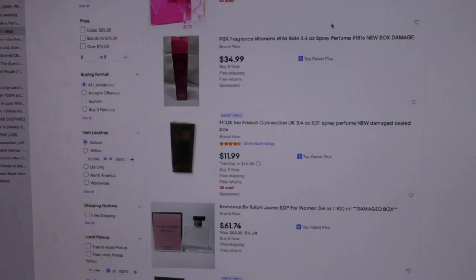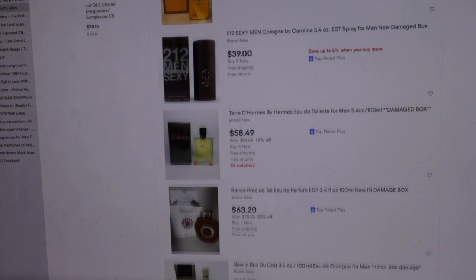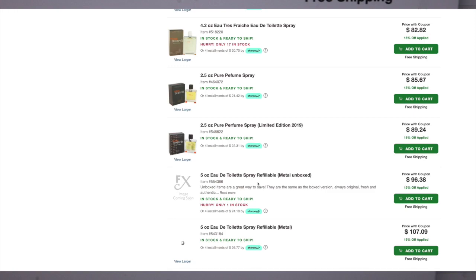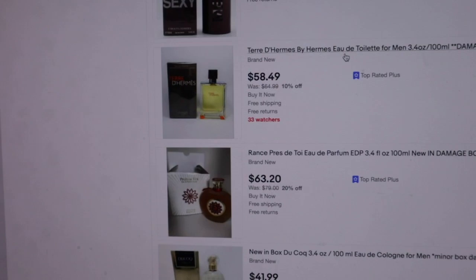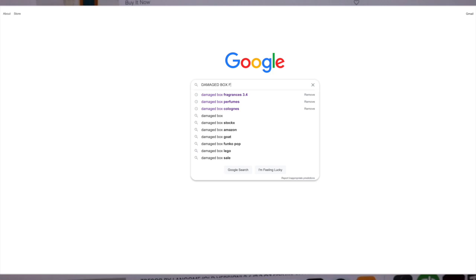Sometimes I'll type in 'damaged box 3.4' on eBay and it pulls up a whole list of fragrances — like Bulgari or Beyonce. That's just the size of the bottle. For example, Terry de Hermes 3.4 ounces on FragranceX is $78.53, but on eBay as a damaged box it's $58.49 — $20 cheaper. It's a great way to blind-buy shop on the cheap, and I always check reviews to make sure performance is decent.